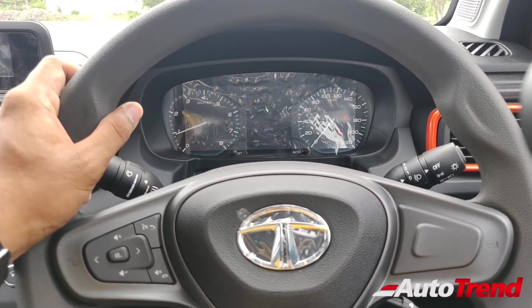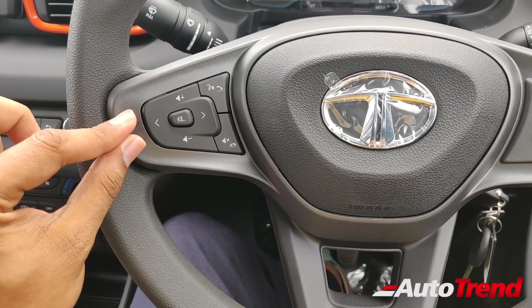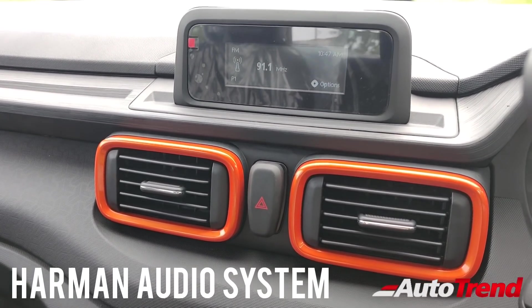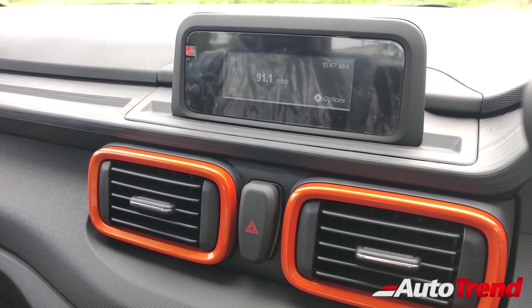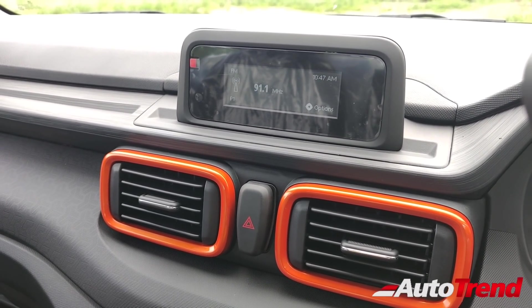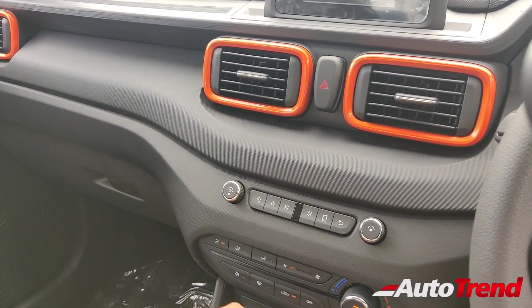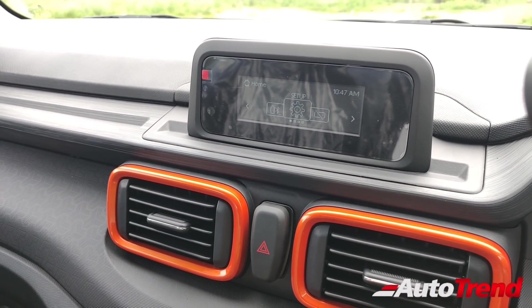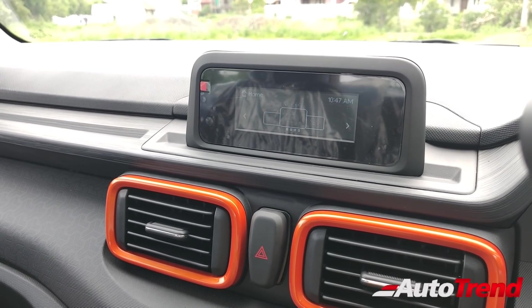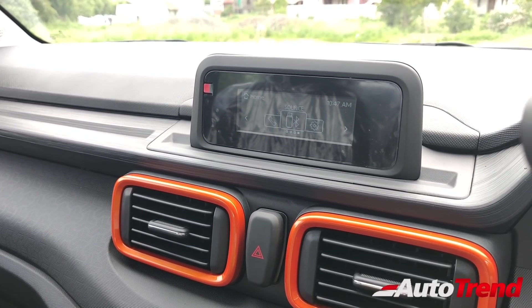In terms of other features available on this Adventure variant, you can see that the steering wheel, despite not having leather wrap, still gets steering-mounted audio controls. Connected to the steering-mounted audio controls is this small four-inch monochrome Harman infotainment system, which still gets four speakers on this variant — a pretty good number and the audio quality is also pretty good. This system can be controlled using the manual physical buttons located right below the AC vents, exactly as seen on the lower spec variants of the Nexon and the Altroz. All the connectivity options include Navi Maps connectivity, apart from Bluetooth, FM, and AM as well.